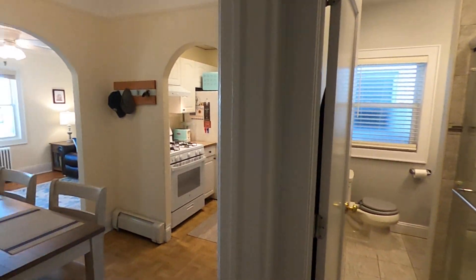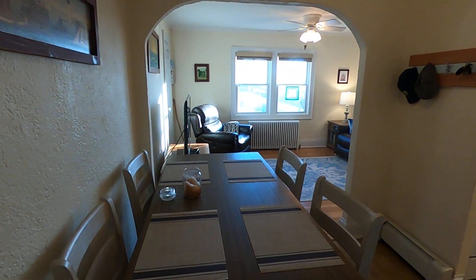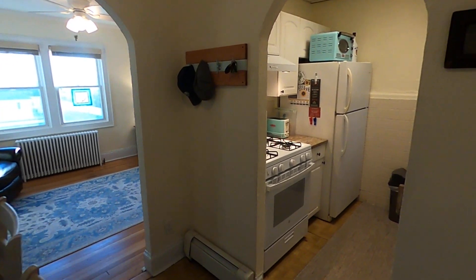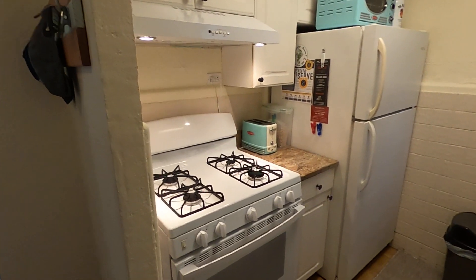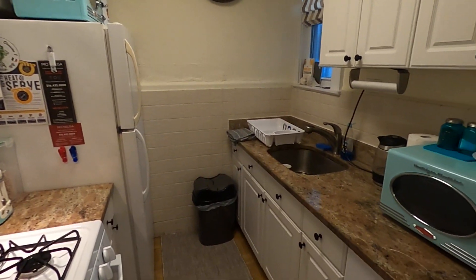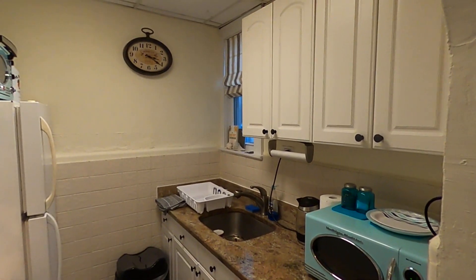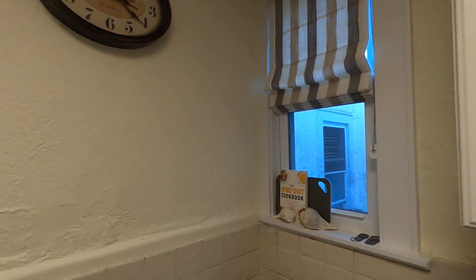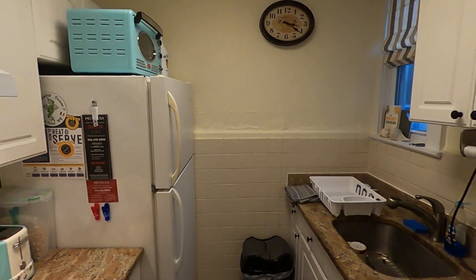We'll start with the dining area. New stovetop. New curtains. Nice kitchen.